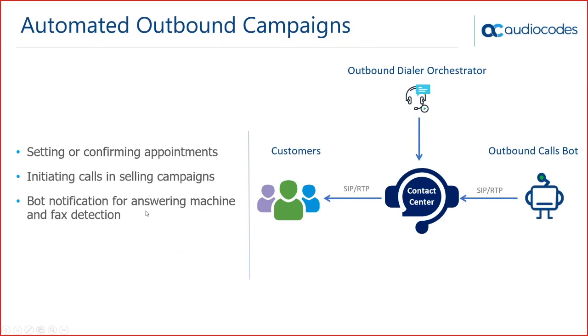The last use case is automated outbound campaigns — an outbound call that the bot initiates to a specific customer. You can use it for setting or confirming appointments, initiating calls in sales campaigns, and many other use cases. Compared to traditional outbound dialers, here it's not a live agent calling you — it's a bot. This is the next generation of outbound campaigns, fully automated.